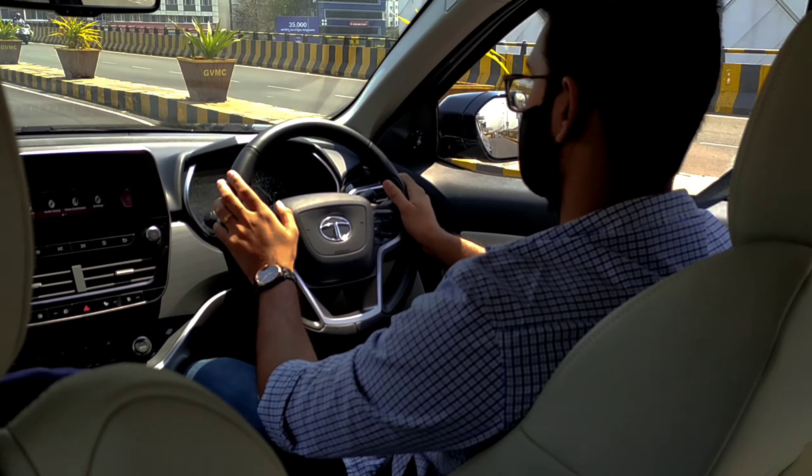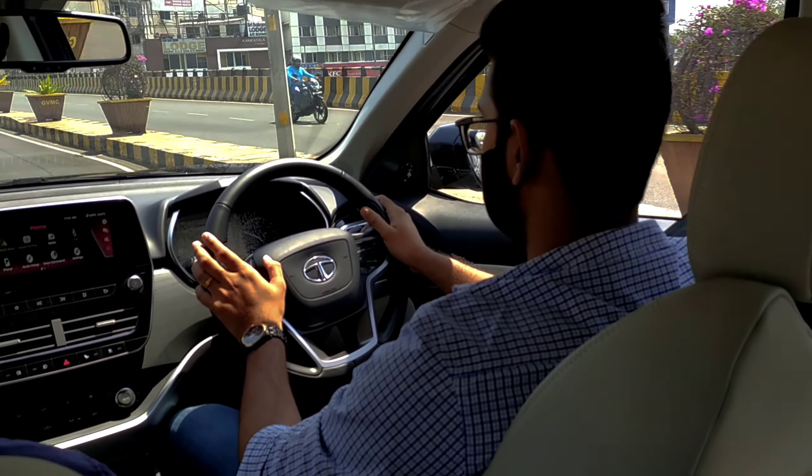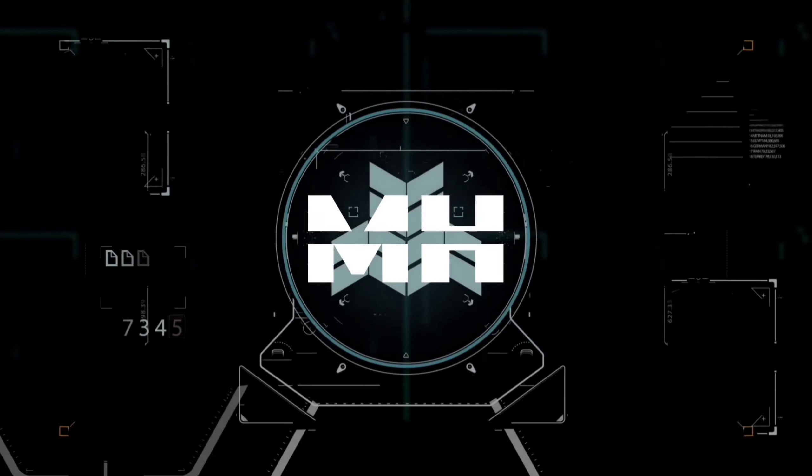So guys, this is my vlog on the all new Tata Safari 2021. Do comment what you think about this beast. See you guys in another video. Bye bye.